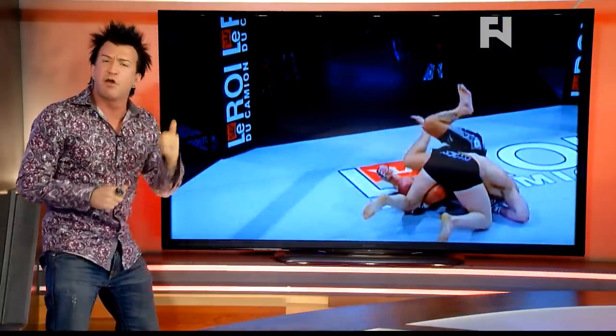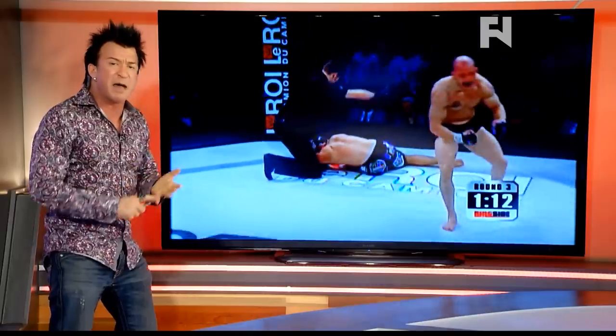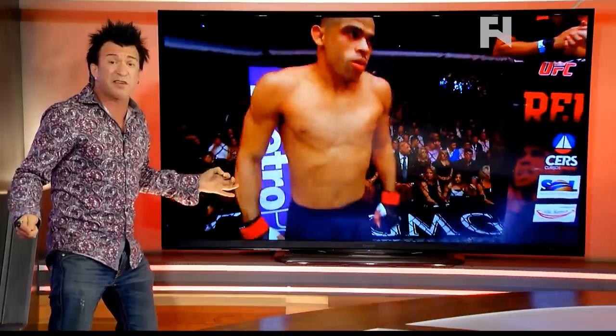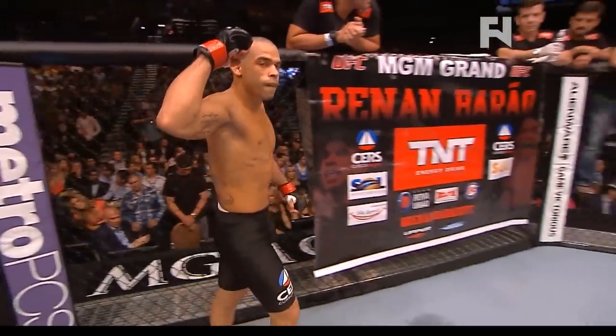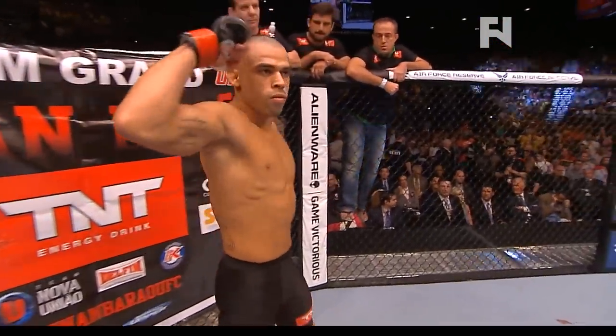Chokes, guillotines, rear naked choke — a beautiful left hand and a high impact guy in Mitch Gagnon. Mentally good. Look at the guy celebrating. He's had lots to celebrate recently. Is he going to be able to do that against somebody we were discussing as one of the pound-for-pound greats in the world in Hennin Burau? Is he going to be able to do that in Brazil?